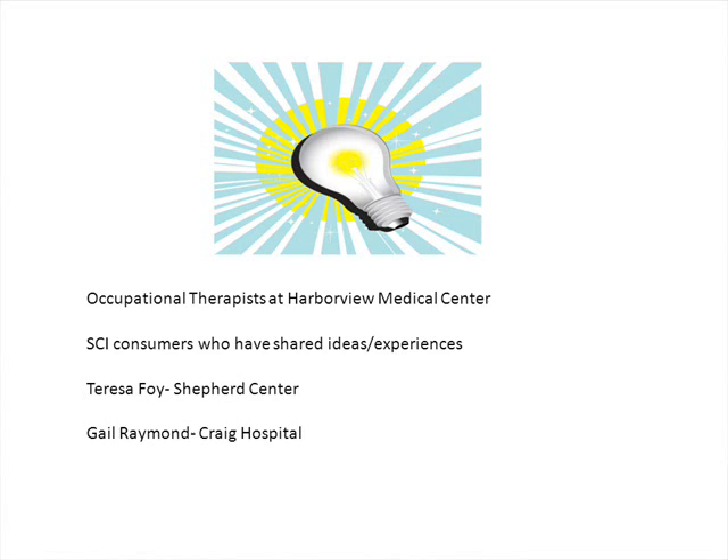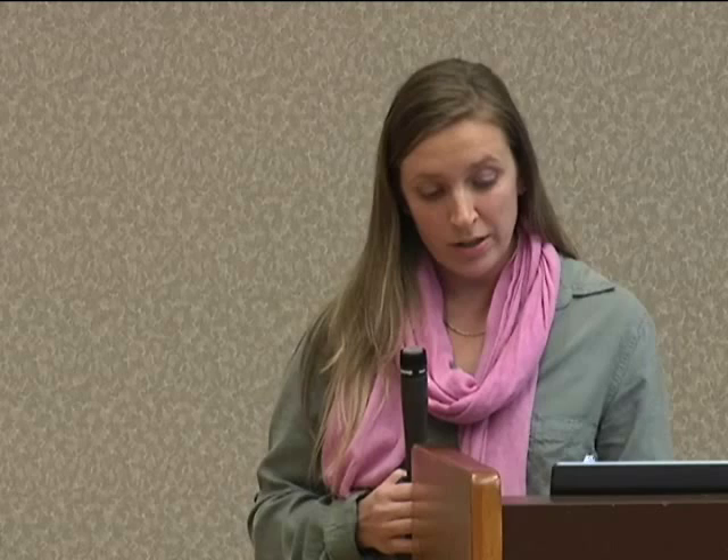So why we wanted to talk about upper extremity function after tetraplegia: besides hearing from people that we work with directly, I reviewed a couple of research studies and arm and hand function was reported to be the most debilitating and hard to deal with loss after cervical spinal cord injury. Arm and hand function was a top priority area for continued research, and functional use of hands can increase independence and decrease caregiver need. Even a little bit of hand function or just a small idea can make a huge difference in quality of life.